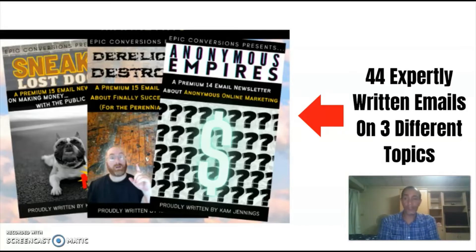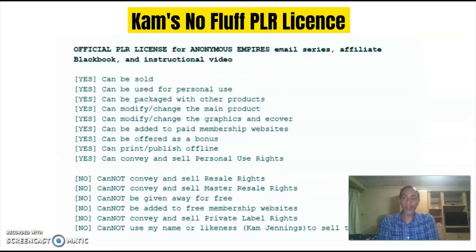In a nutshell you'll be getting 44 expertly written emails with an overall word count of more than 27,000 words. Cam's No Fluff PLR license gives you the right to plug the emails into your autoresponder to make affiliate commissions, to use the emails as a lead magnet to build your email list, or you could simply rebrand the newsletters and sell them as your own keeping 100% of the profits.